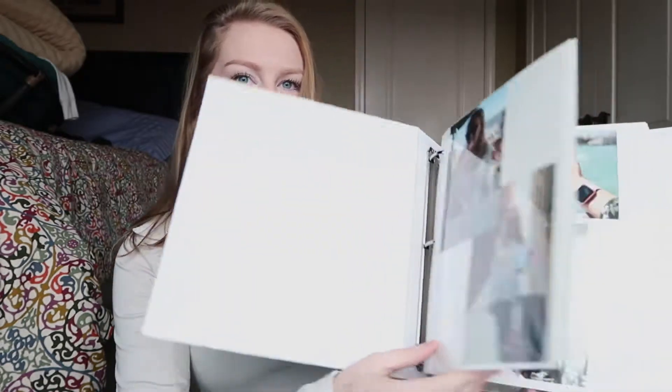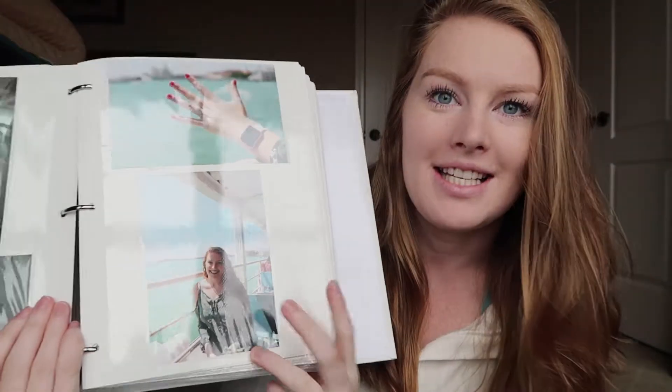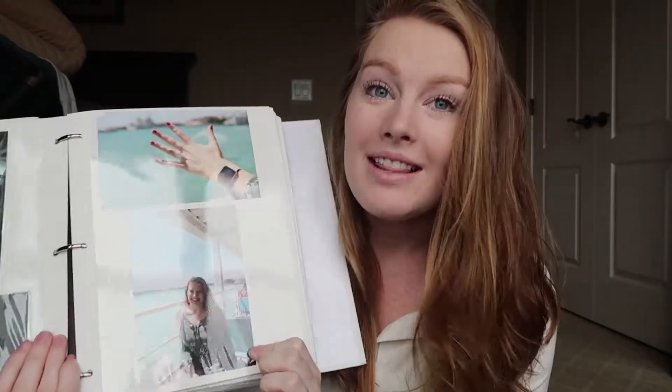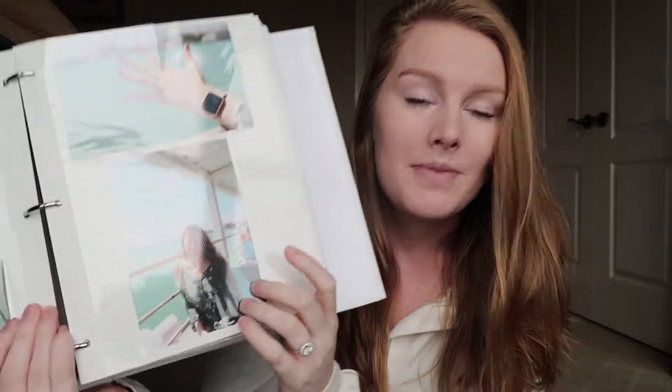My favorite way of keeping individual printed photos is just in a book like this. This one actually has sticky pages, so you peel back the plastic and then just stick the photos on and then put the plastic back on. I like this way because you can take the pictures out and put them back in if you need to — whether it's to show someone or bring it somewhere without the whole book. And if you ever wanted to put them back on the computer because you lost them, you could scan them.